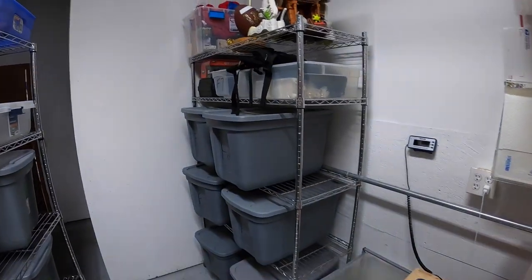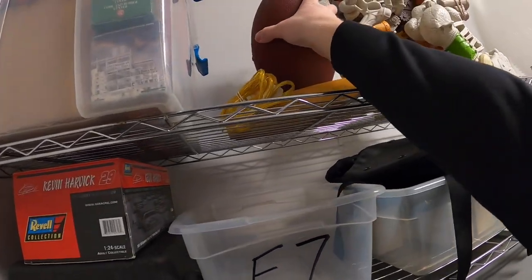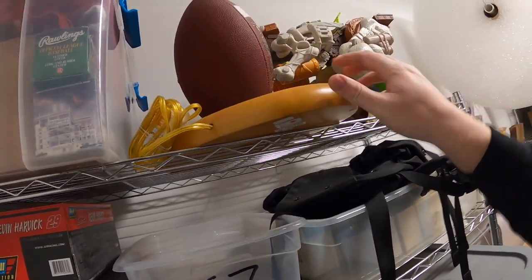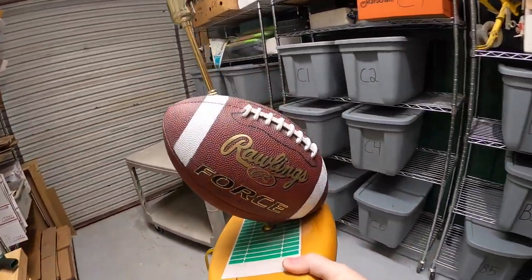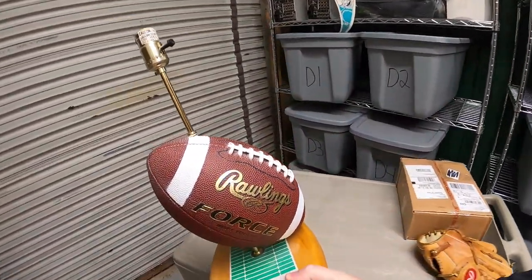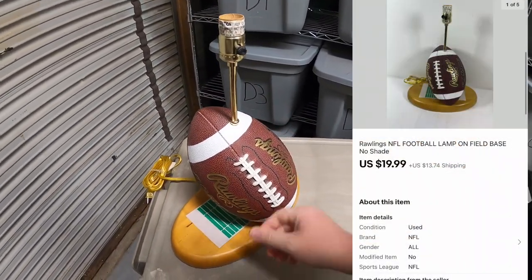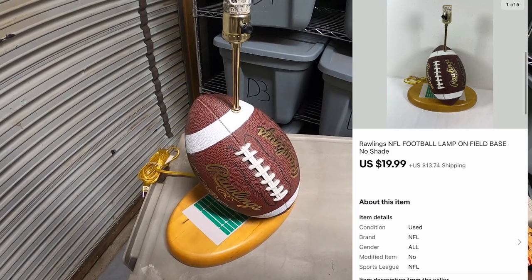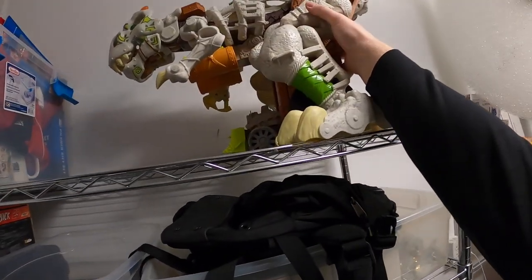Sold a couple of big pieces back here. First is this football lamp. My dad got this at a garage sale over the summer and gave it to me to sell. He had about five dollars into it and I figured it would take until football season to sell. It sold for $19.99 plus shipping.